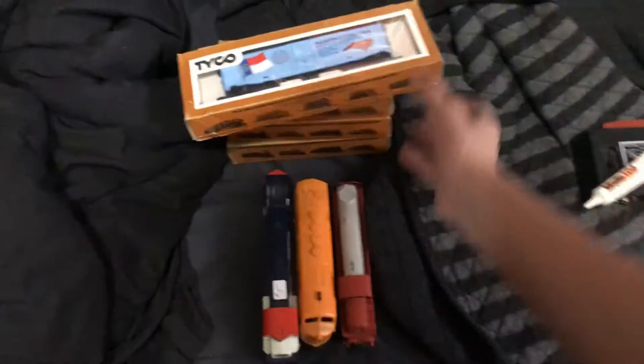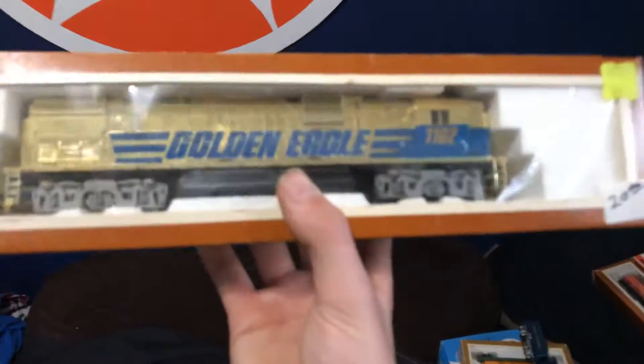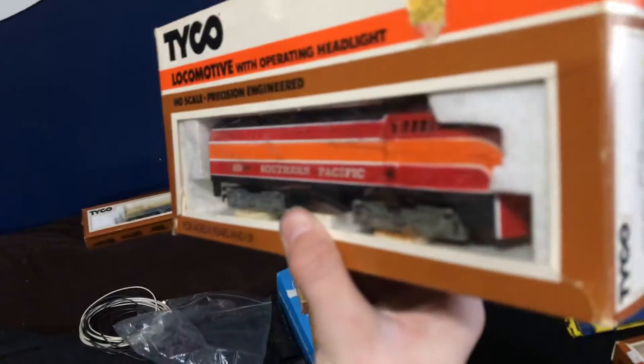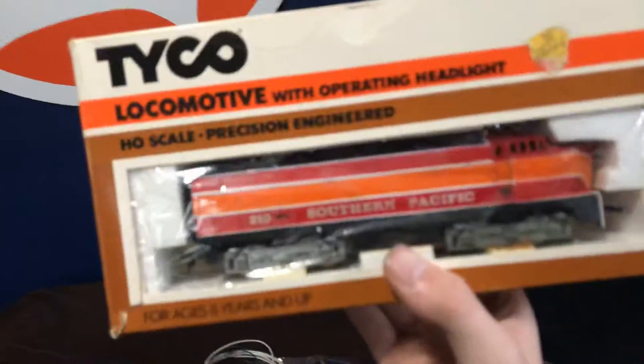I picked up three locos: a Spirit 176, a Marx engine, an RS3, and some Taiko cars — five for twenty bucks. I also got a boxed Golden Eagle for around twenty bucks from my buddy Mike. Then I got a Southern Pacific shark nose engine; I think I paid ten bucks for it. It's pretty cool.